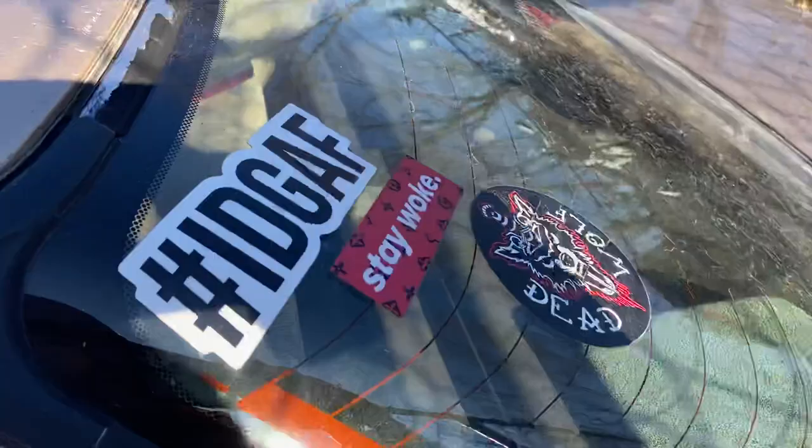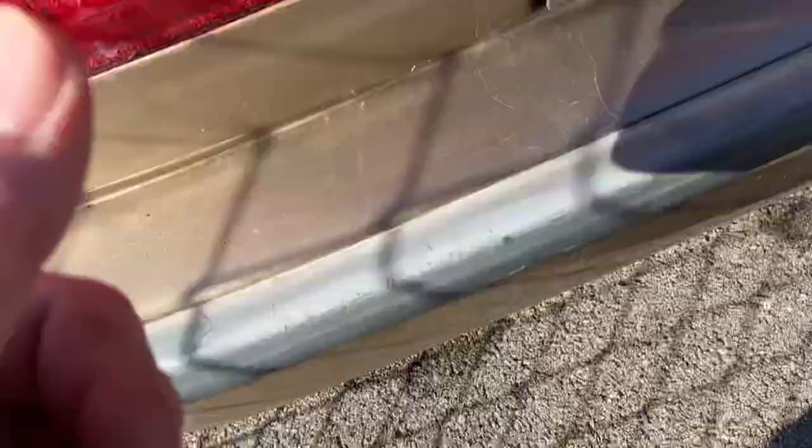Let me check something — I'm pretty sure this is an 87 or 88 Accord. It's 10 of '87, so that definitely makes it an 88 Accord. Monster stickers, IDGAF, Stay Woke stickers. Honda badge. Honda badge on the trunk — trunk can't come open for some reason. LX badge.